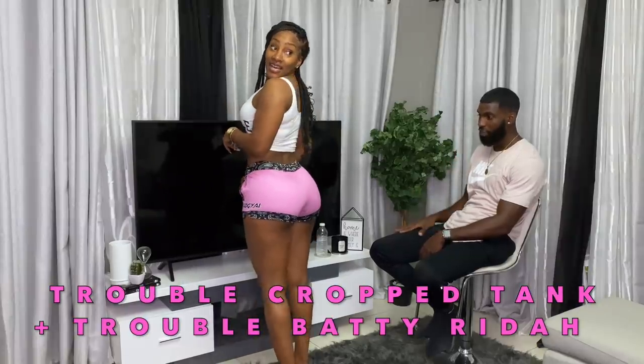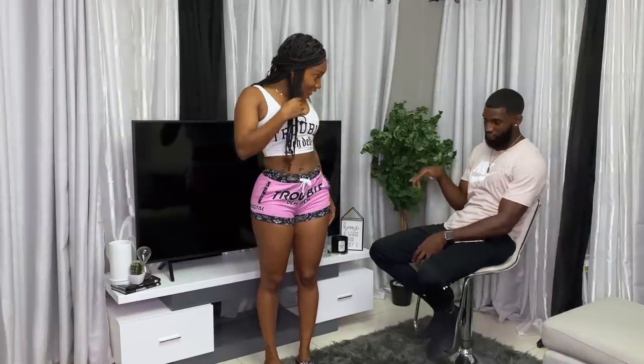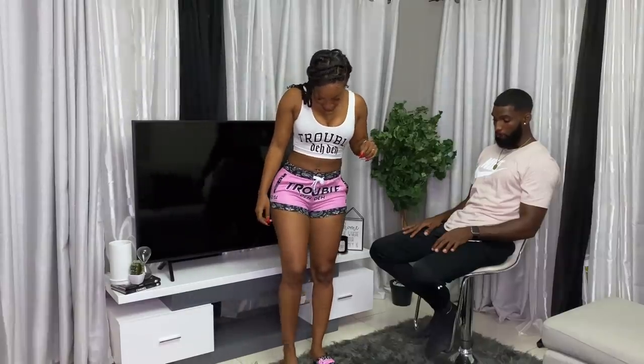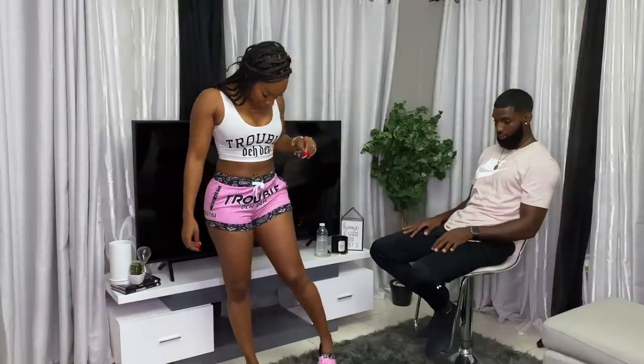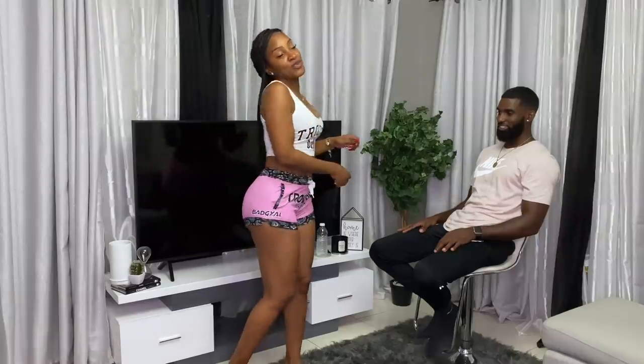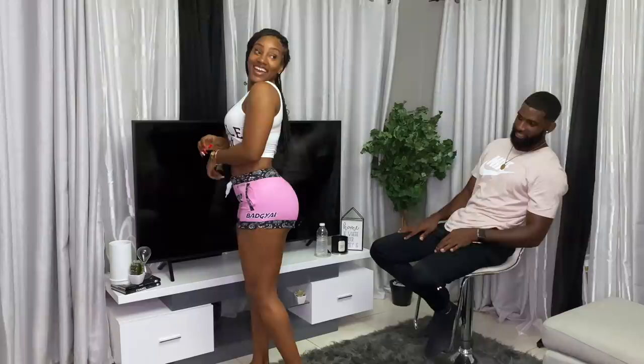Okay, so I still have one of the Trouble tops, but now I have the Trouble shorts to match. Honestly, these shorts are doing their thing — better than the first one? Yeah, these shorts get a 10. I think the shorts fit better than the first pair. I also have the slippers to match, but they kind of fit smaller — you'll probably have to order one size up. But the slippers say 'bad girl' and they match the shorts perfectly. I really like the crop top too. Next outfit.